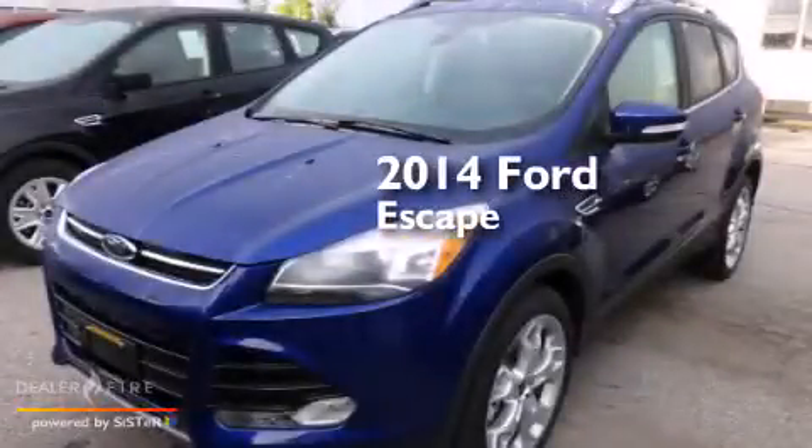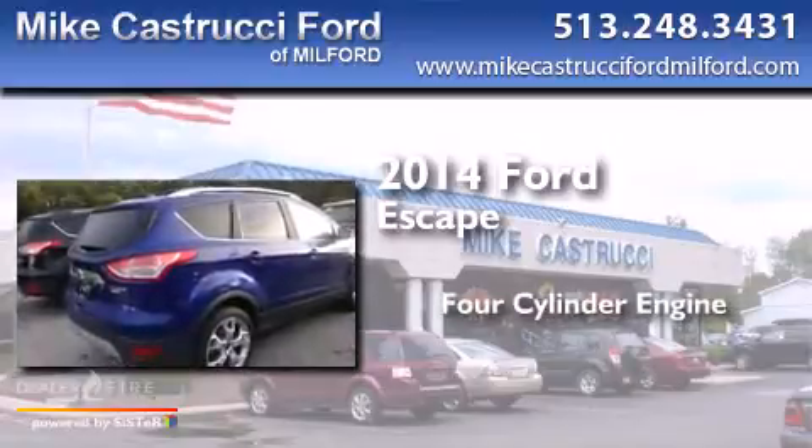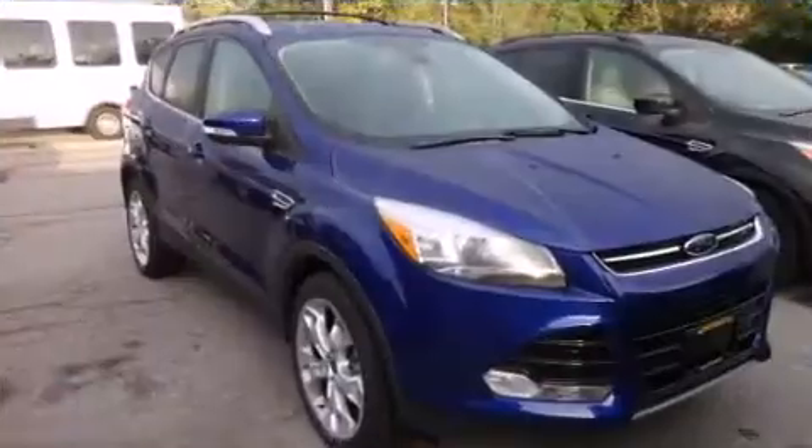This is a brand new 2014 Ford Escape. It has a four-cylinder engine, an automatic transmission, and the added safety and control of four-wheel drive.